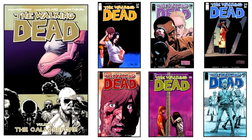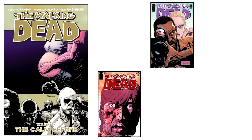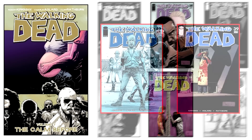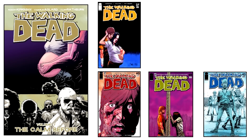The Calm Before cover stats: Two out of six covers are actual scenes from the story. Two out of six covers are characters' first cover appearance. Characters making a first cover appearance are Herschel, Alice, and Axel. Two out of six covers feature walkers. And Rick Grimes appears on four out of six covers.